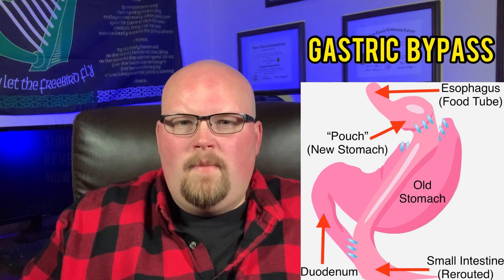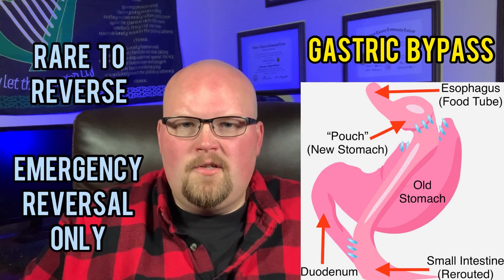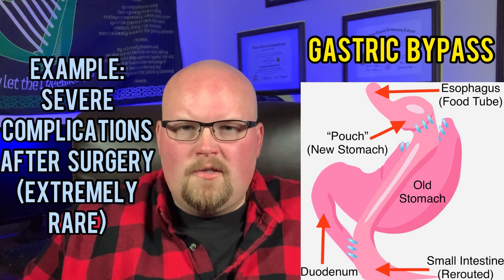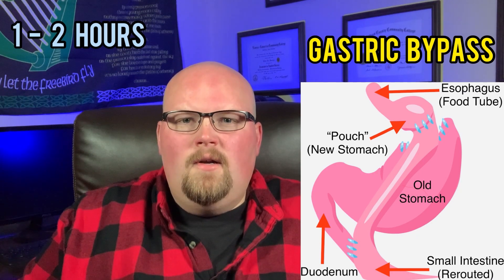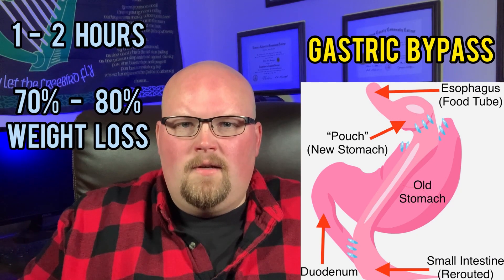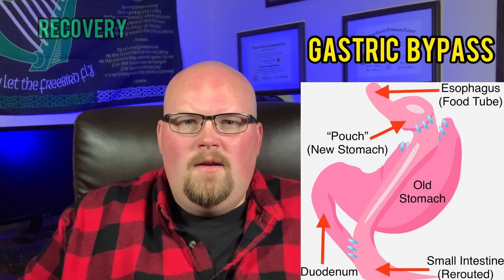Gastric bypass is surgically reversible; however, it is rarely performed and there must be an emergency situation for that to happen, such as severe complications, which is extremely rare. The surgery itself takes about one to two hours under general anesthesia. Weight loss is estimated to be 70 to 80 percent of excess body weight, and is mostly lost within the first 12 to 18 months.